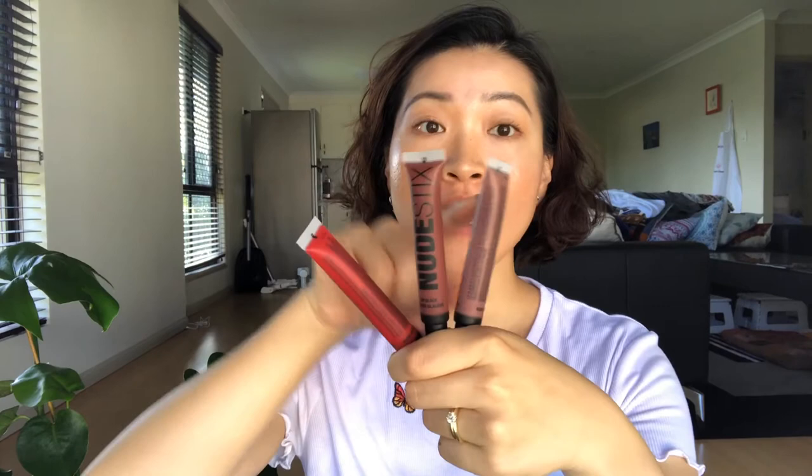In total, this line has four nude shades and one Nude Cherry shade. The reason it drew me to buy them is purely because it's not that easy to find a perfect nude shade in lip gloss that is not sticky, non-greasy, and long-lasting. For the swatches, I will try them on my lip and show you.